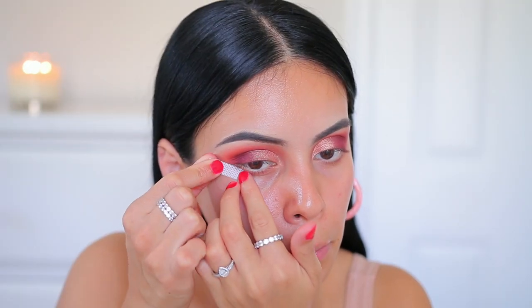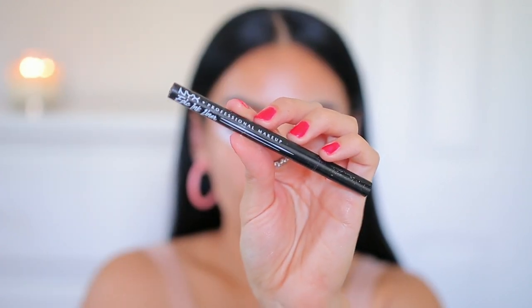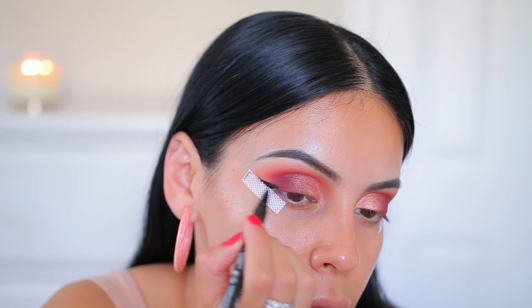I'm taking my e.l.f. Eye Tapes, which I love, and I'm just using these to make sure that my wings are as even as possible. I'm using the NYX Epic Ink Liner, which is like the best felt-tip liner at the drugstore — it's super black, very easy to work with.